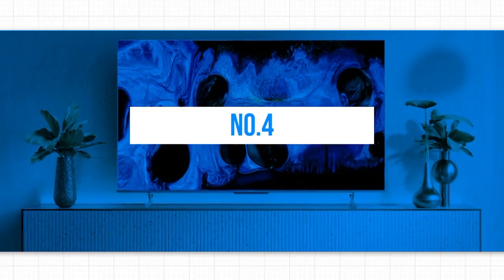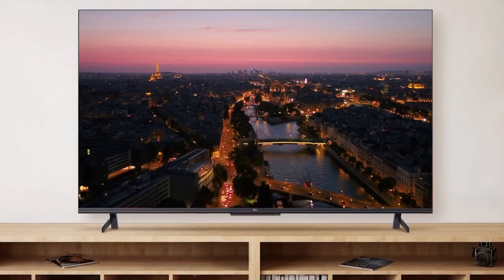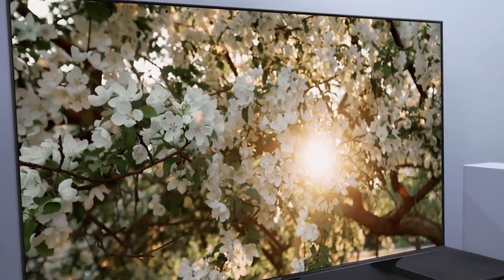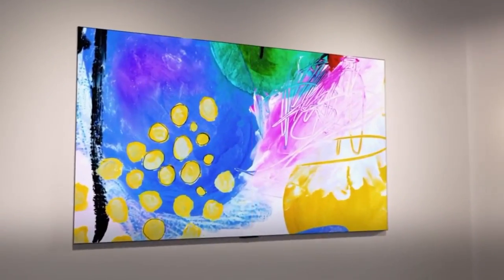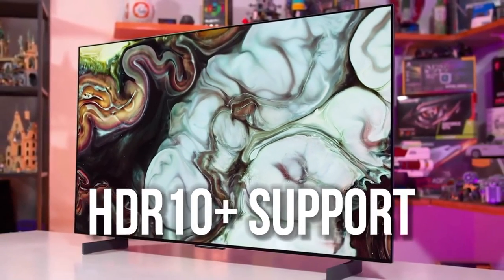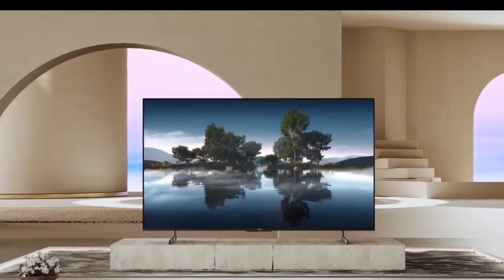Starting off our countdown at number 4, we have the Hisense U8H QLED TV. This television sets itself apart with its impressive QLED display, harnessing the power of Quantum Dot technology to deliver vibrant and accurate colors. The U8H brings your favorite content to life with its remarkable 4K resolution and HDR10 Plus support, ensuring stunning detail and a dynamic range that captivates the senses.